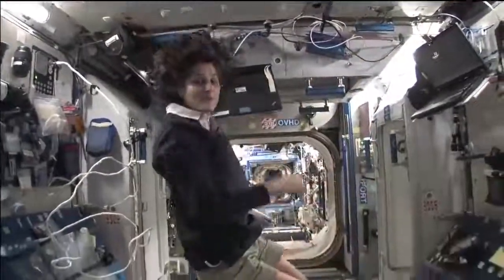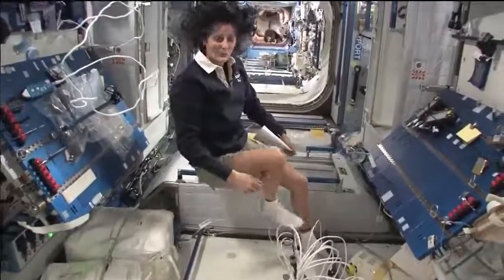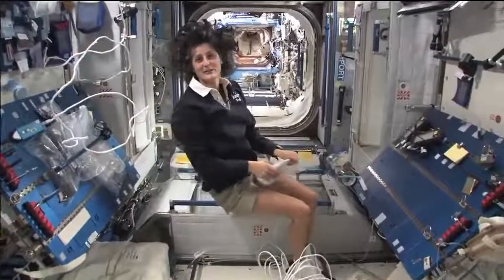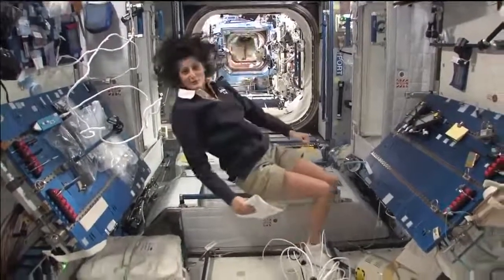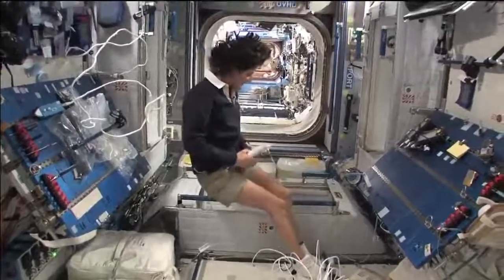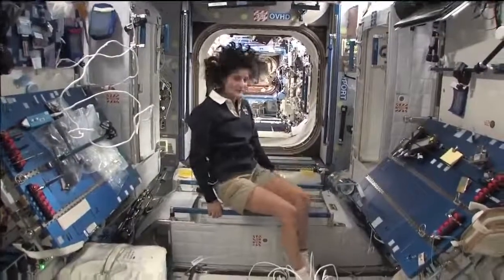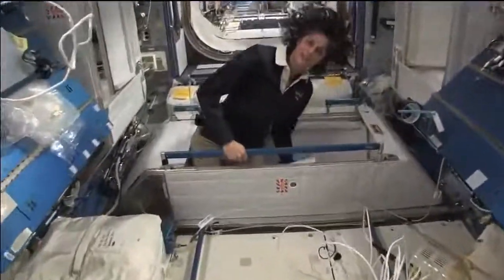The reason I'm bringing that up is because this is where four out of six of us sleep. People always ask about sleeping in space — do you lie down? Are you in a bed? Not really, because it doesn't matter. You don't really have the sensation of lying down. You just sit in your sleeping bag. Here's one sleep station right here. I'm going in right now.